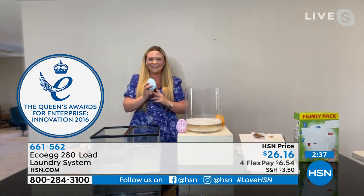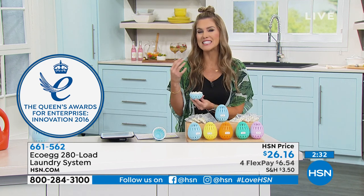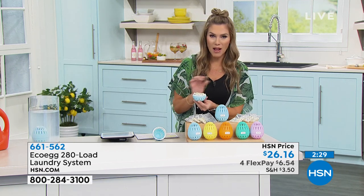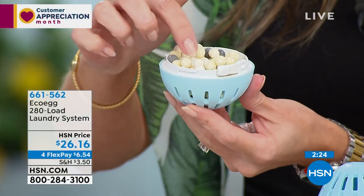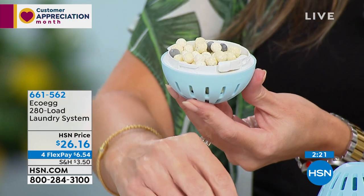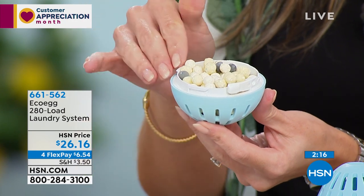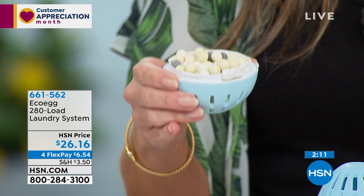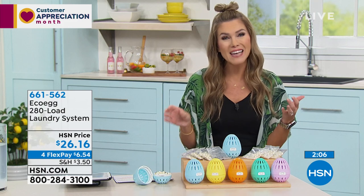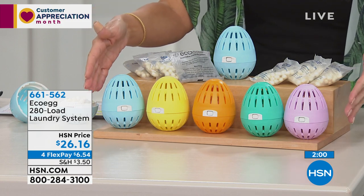Over 2 million EcoEggs have been sold worldwide. It's definitely revolutionary — a different concept you may not be used to. These little pellets are where the magic is. You'll get six bags of white pellets plus one bag of black tourmaline pellets for all the conditioning, softening, and cleaning you need. Pop the top on, pop it in your laundry, and you're good to go for the next year — 280 loads for most households, averaging about 9 cents a load.